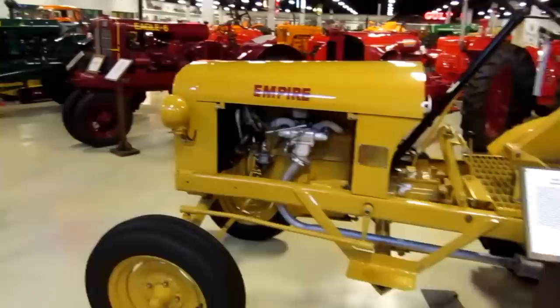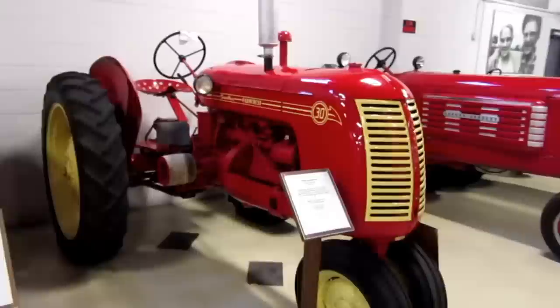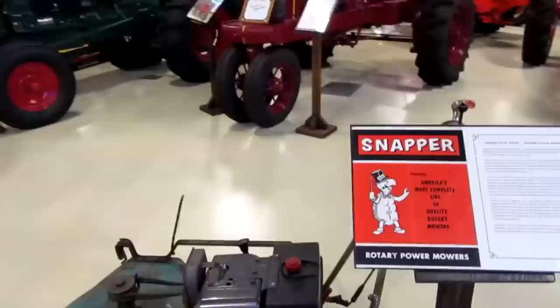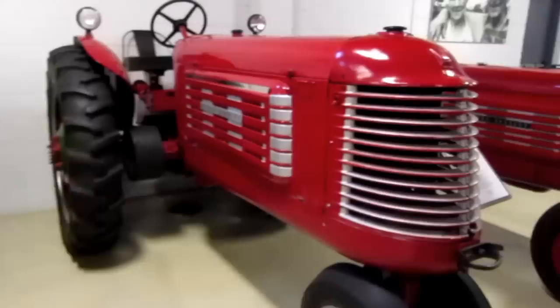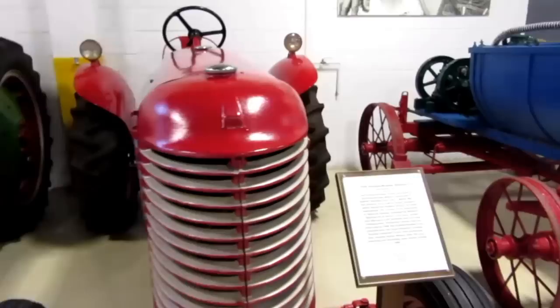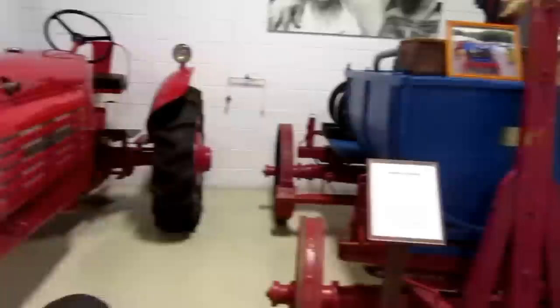This is a 1947 Empire 90, a 1947 Co-op E3 four-cylinder series, a 1955 Gambles Farmcrest 30 four-cylinder, and the Snap-and-Turtle mower — or the Snapper — yesterday's lawn tractor. This is a 1938 Graham Bradley six-cylinder, a 1938 Graham Bradley Standard six-cylinder gas Model 104, and there's an orchard sprayer.